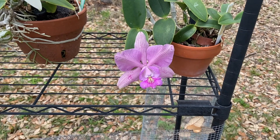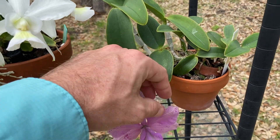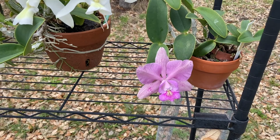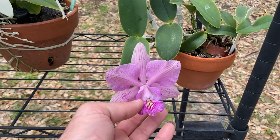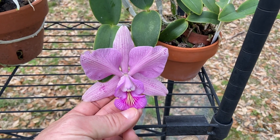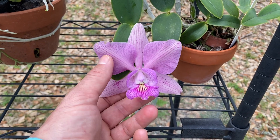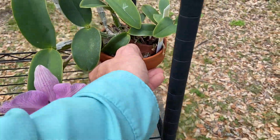Cattleya mcgarlin has very waxy petals and sepals — super thick, almost like plastic, much tougher than the other ones. I guess that's from the hybrid vigor of nobilior and aclandii. If you don't know nobilior or walkeriana well, an unscrupulous vendor could certainly pass this off as one of those. It takes some years to figure out that this is neither pure nobilior nor walkeriana — and remember, this is its first bloom.